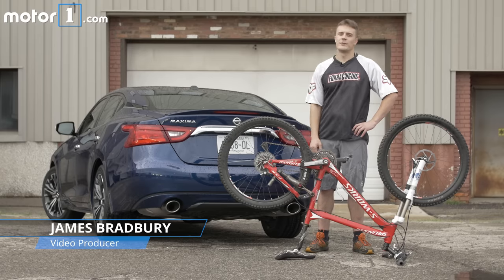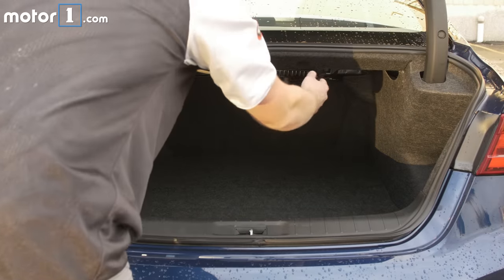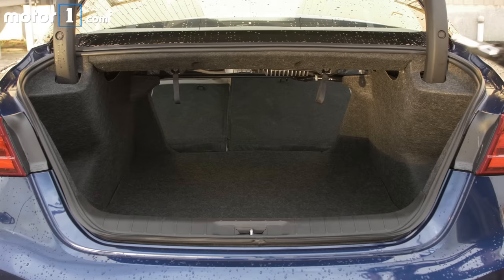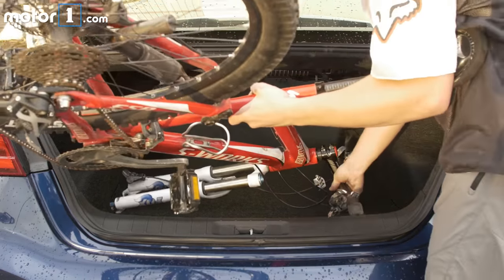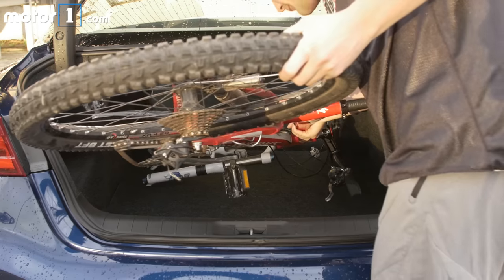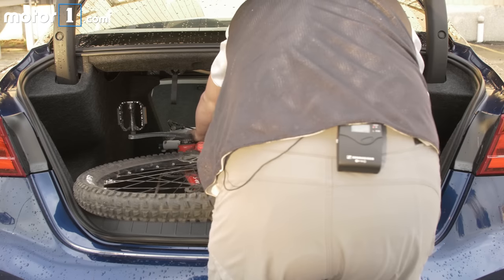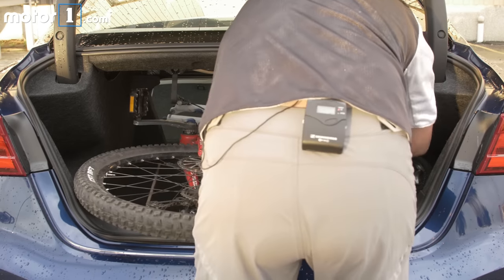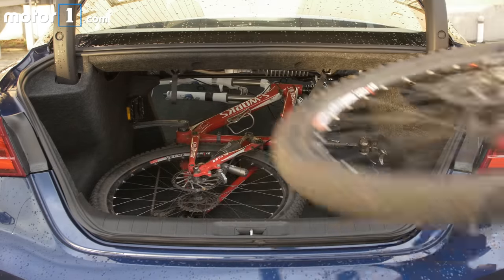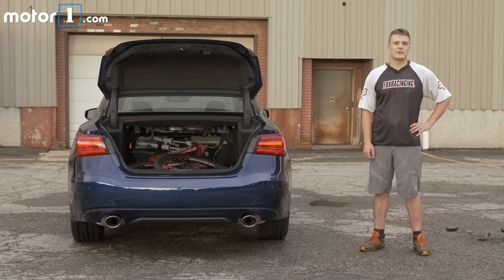2017 Nissan Maxima — will it bike? The Maxima's trunk is very capacious. I can easily get my bike inside if I go handlebars first. The Nissan Maxima's trunk easily accommodates my bike.